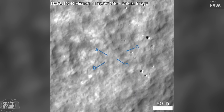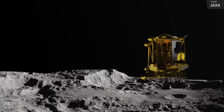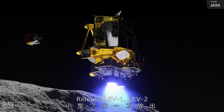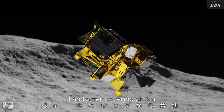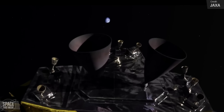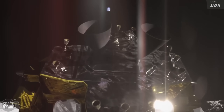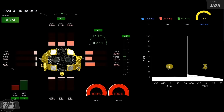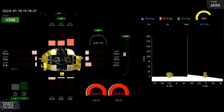Last week the SLIM landing took place. Was it a failure or a success? Both! The lander was supposed to tip over on landing by 90 degrees, but unfortunately it tipped over 180 degrees instead, so its solar panels aren't able to generate any electricity. The team is making the most of the situation using the lander's battery supply, and the two rovers were deployed okay. Even though this wasn't the success JAXA were hoping for, it was still a huge achievement — Japan is now the fifth country to successfully land on the surface of the moon.